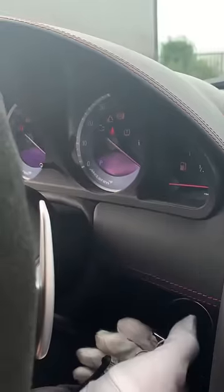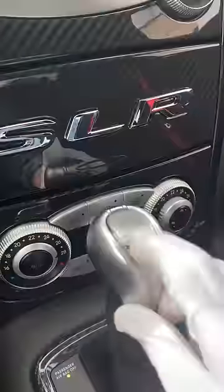When you turn the key in the ignition, the engine doesn't turn on. You'll have to flip the switch and push that button.